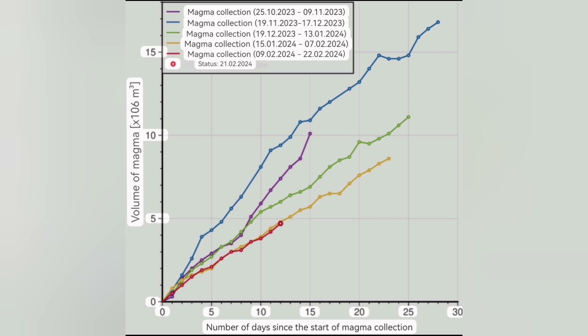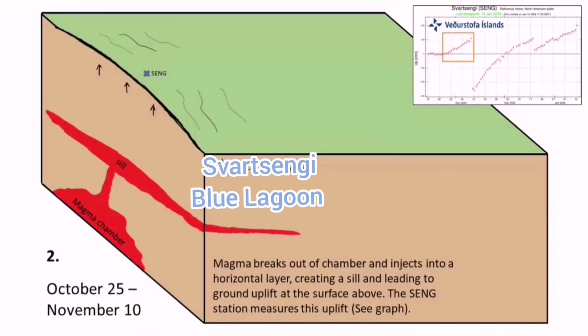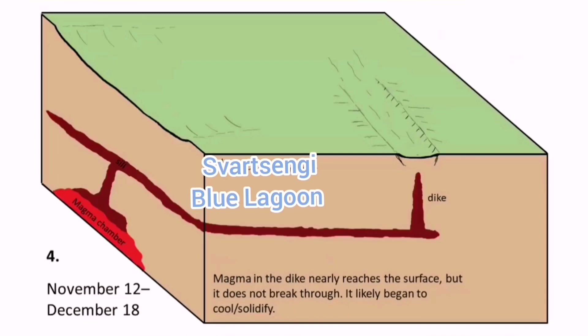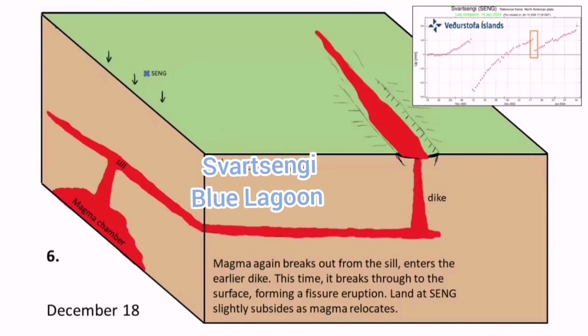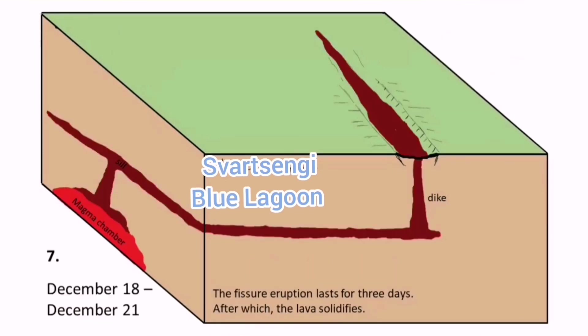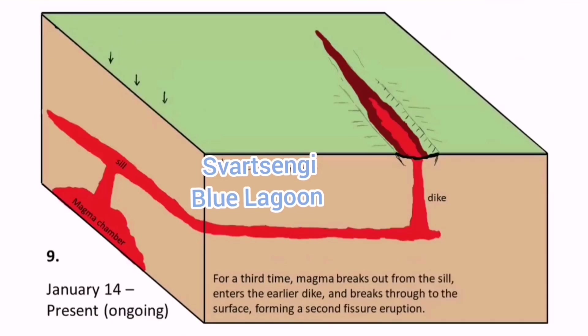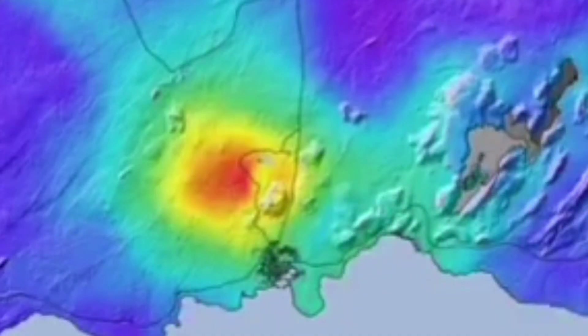What that means is that today we have the evidence — the magma has started to move laterally toward the Sunuka crater series. Anywhere along that line down to the Green River, we may have an eruption. As the lateral movement has started, the swelling under the Svartsengi will almost reach equilibrium, and then we will have the eruption.